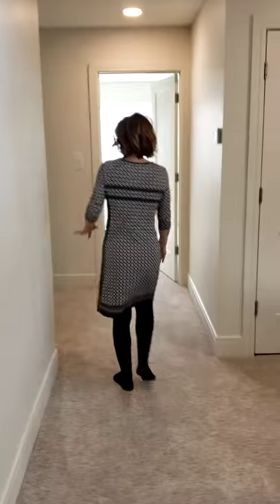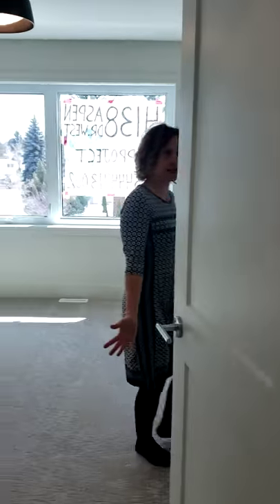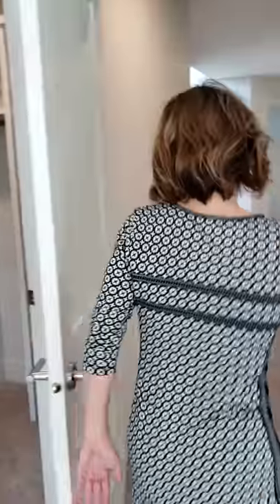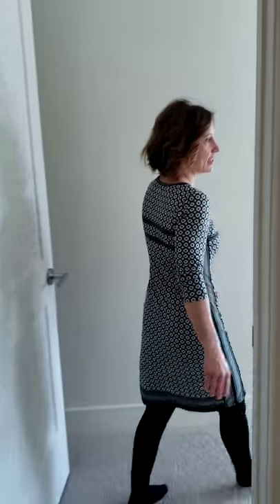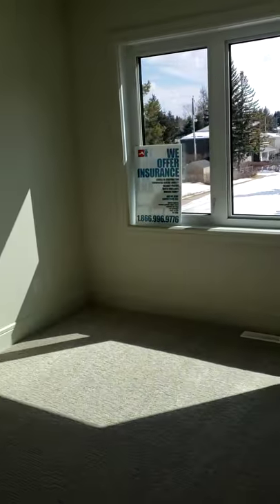We've got two massive bedrooms here with big walk-in closets for the kids, all with custom-built closet organizers. The second bedroom on this side of the house is east-facing, so you get really nice morning sun.